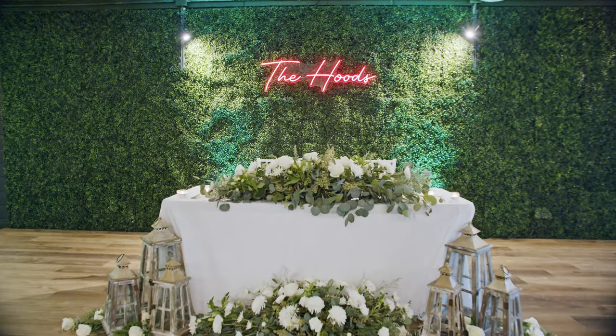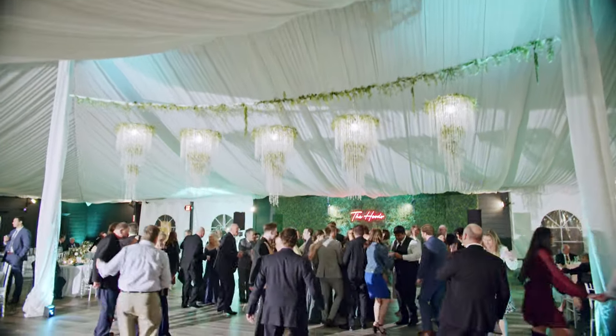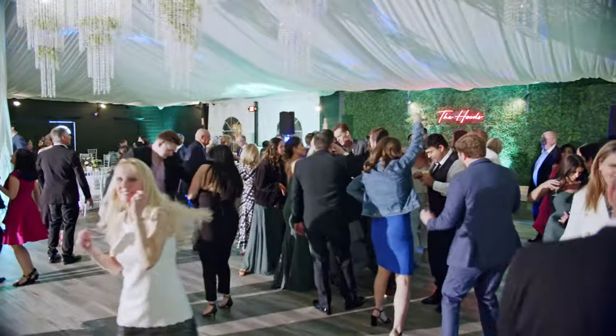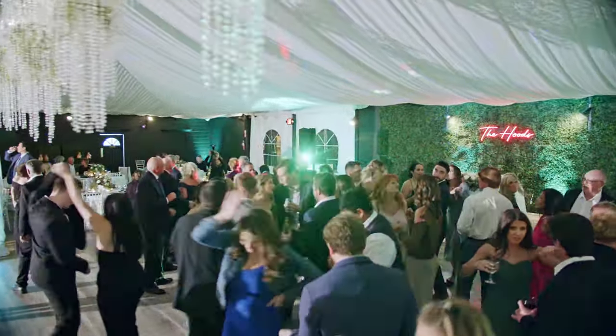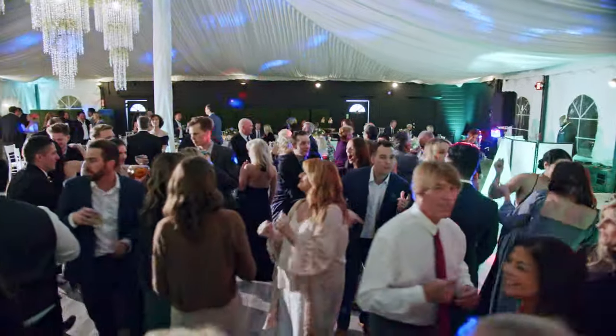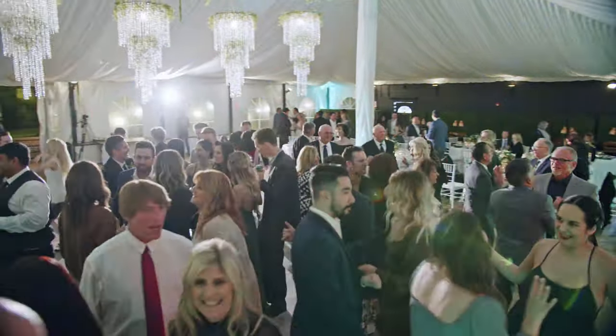It was super easy to work with them, and I hope to book more weddings at this venue, even though it's two hours from my home. For the reception, I'm not usually a big fan of tent reception areas — they can be dark — but at this venue, I don't know how they figured out the top lighting, but it looks super clean and bright. It's still so easy to manage your lighting here.